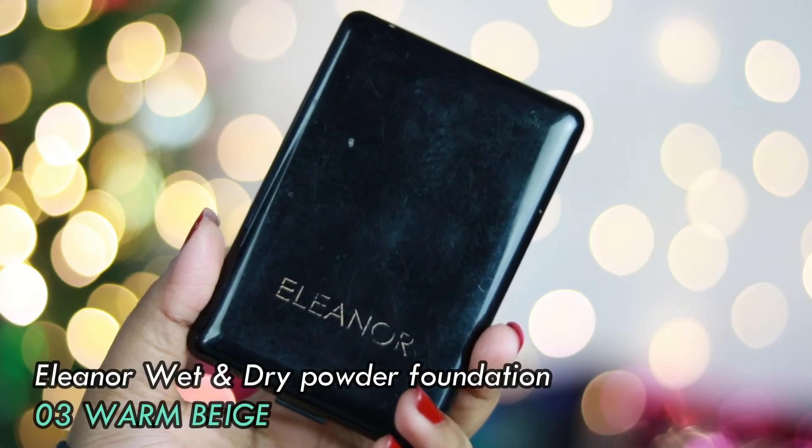My favorite compact of 2019 is the Eleanor Wet and Dry Powder Foundation in shade Warm Beige, which I received in a Glammy Go box. It retails for 995 rupees and is worth every penny. It's a powder foundation you can use on its own to even out your face, giving a nice soft matte finish. You can use it dry or wet your sponge to apply it. I use it as a compact to set my overall face daily. I don't know why people don't talk about Eleanor Cosmetics — their products really work.